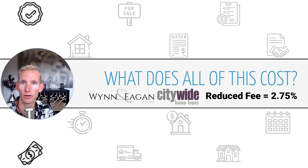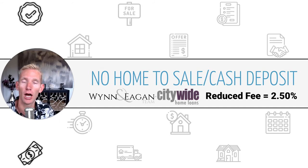There is a benefit of working with a preferred lender — and the Wynn and Egan team at Citywide Home Loans is a preferred lender. By working with a preferred lender, you get a reduced fee of just 2.75% instead of 3%. This can go even lower: if you do not have a home to sell and you're providing the 25% cash position yourself, the fee is only 2.5% — 2.75% reduced to 2.5% because you are not tying the option fee with the equity of your home. So the reduced fee is down to 2.5% when you do not have a home to sell.